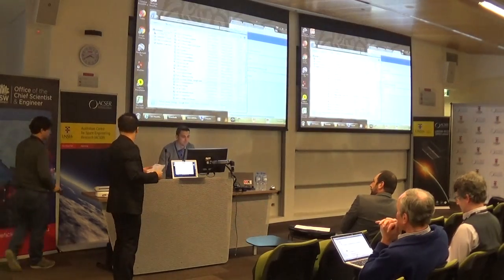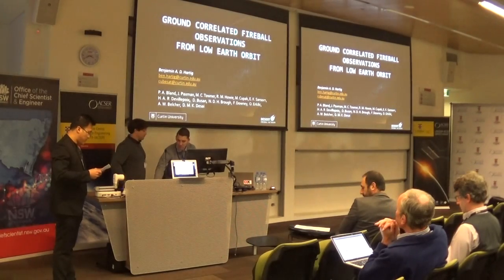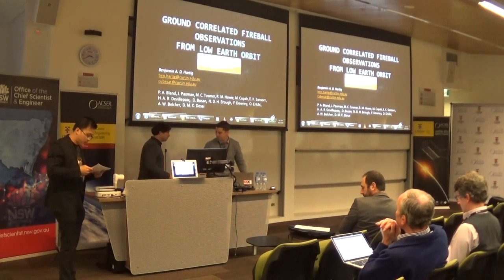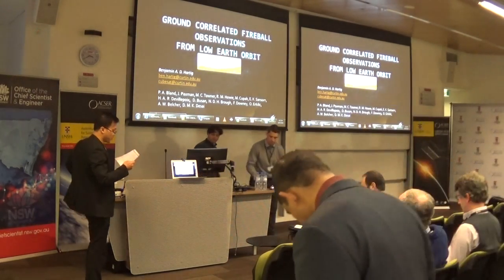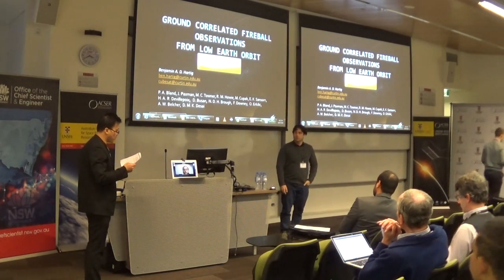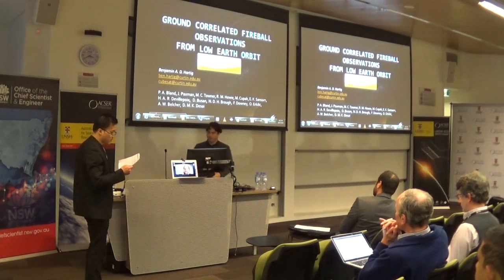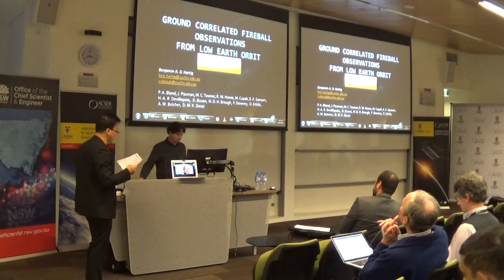Welcome our next guest, Mr. Benjamin Hartig. Ben Hartig is an engineer with the Desert Fireball Network at Curtin University. The focus of his work is hardware development for fireball imaging. He is working towards his PhD looking at how to leverage emerging nanosite technologies for planetary science objectives.